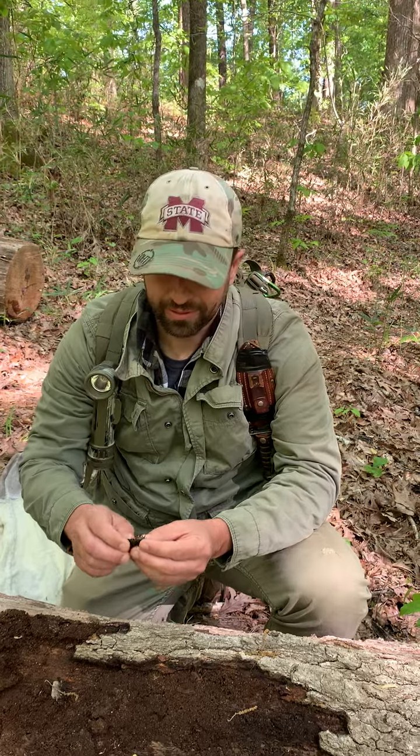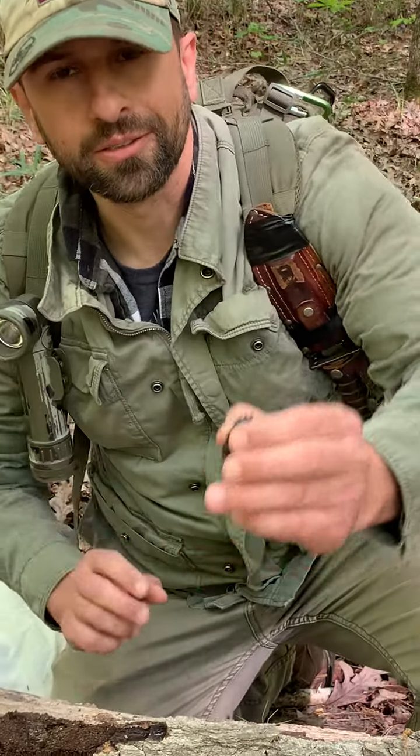Hey class, I'm out here in Tombigbee National Forest today poking around and I found another insect to show y'all. This is a patent leather beetle. The family is Passalidae and the order is — Coleoptera? That's right.